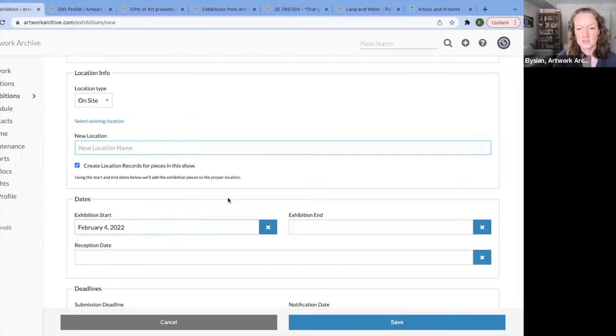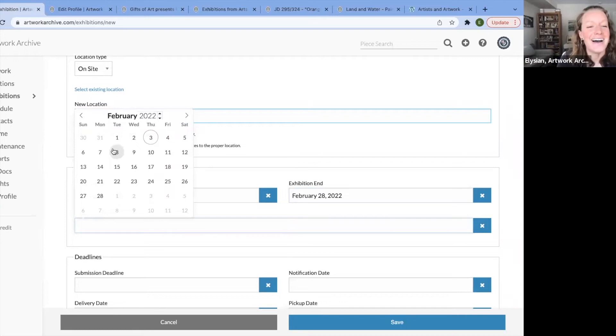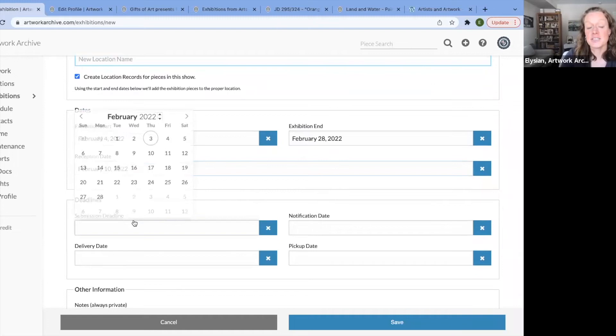Exhibition dates — we're really behind, it starts tomorrow. It's really short and ends at the end of the month. Reception date — whether meeting virtually or in person, maybe it's next Thursday. Submission deadline — is this a call for artists? Are students dropping off their artworks? You can keep track of submission deadlines.